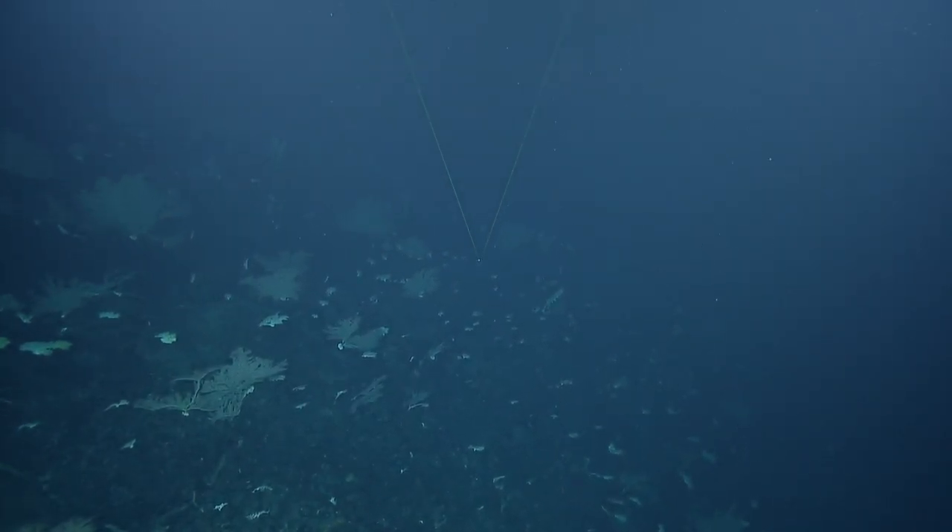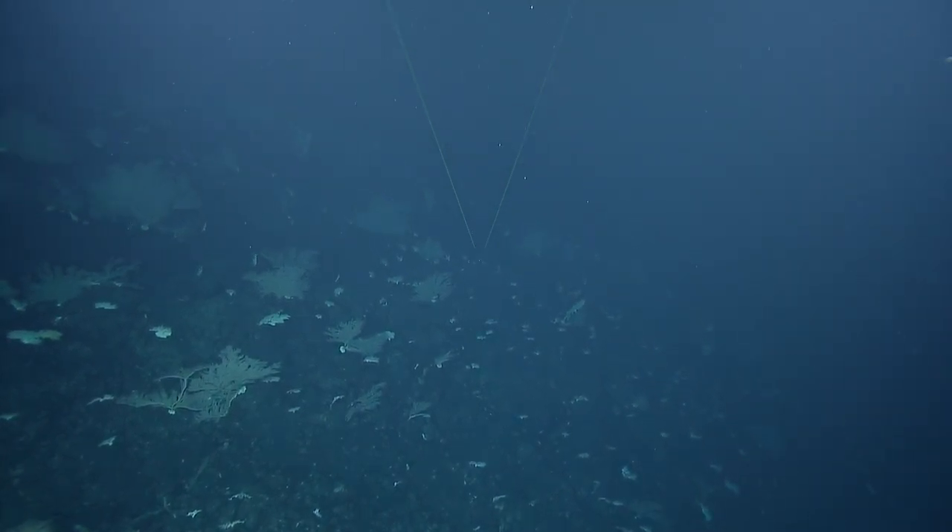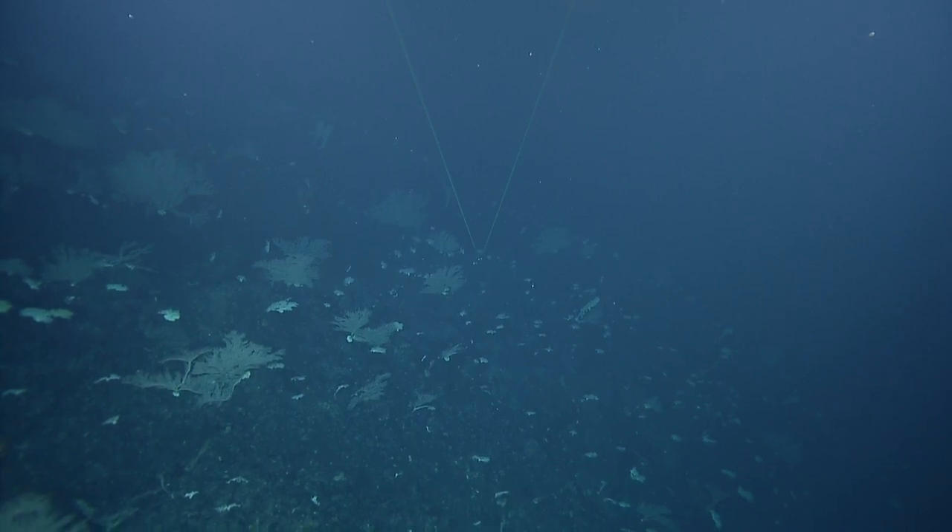Botryoidal. Botryoidal. Hyaloclastite. Look, it came out. And there you go. It did. I mean, not that we're seeing it. Correction.